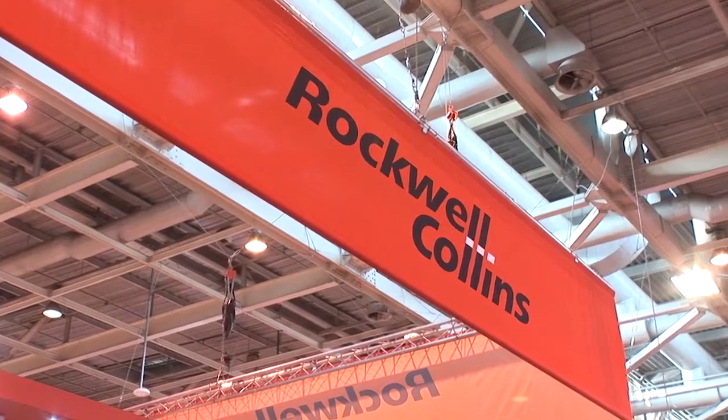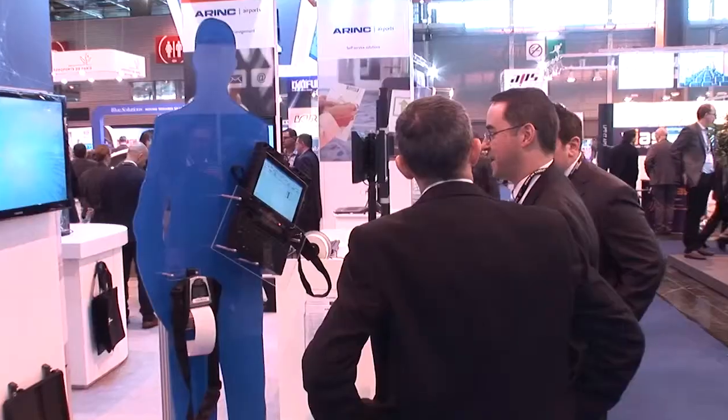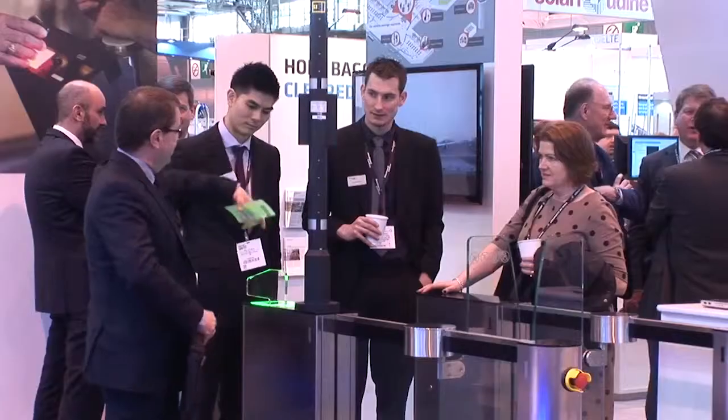For Rockwell Collins and Air Inc, why is it important to be at Passenger Terminal Expo? Passenger Terminal Expo is not only one of the biggest shows for airports in Europe, it's one of the biggest airport shows in the world. We've been coming here for many many years — it is the show of the year on our calendar, and that's why we target this show to launch products. It's very important for us.